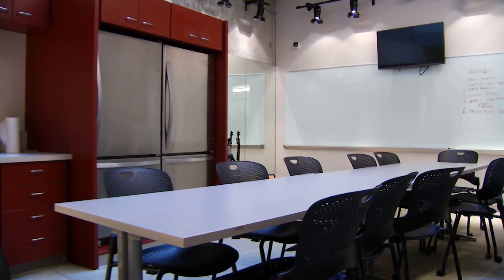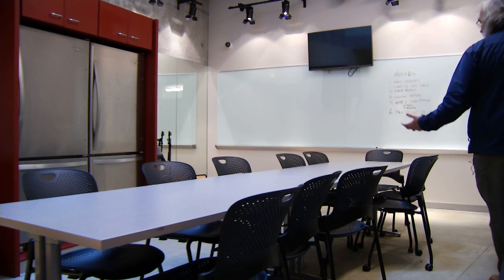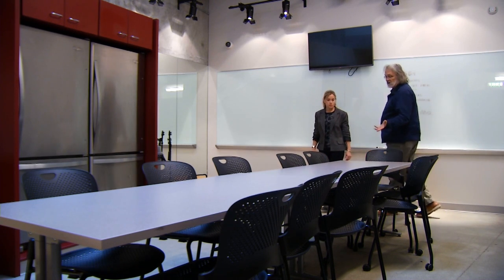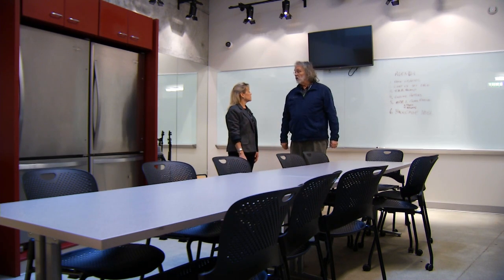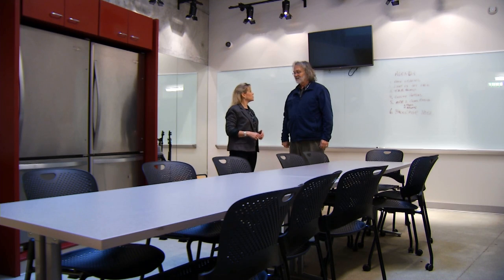This is a classroom — it is a multi-purpose space. We do everything from keeping kids backstage in here to doing small rehearsals. These tables collapse and move away. It's also a place for our staff meetings, the Teen Advisory Board meets here, and it can also be a break room. Everything that happens that no other room supports, this one takes care of it. It's great to have that flexibility.